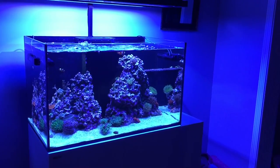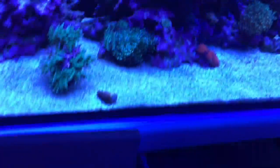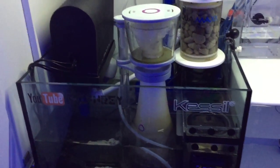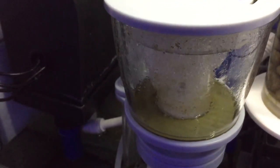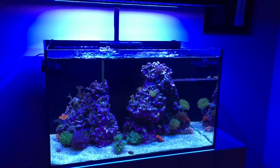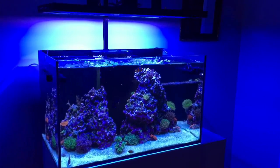Spent some time yesterday getting the glass nice and clean — used glass cleaner on the exterior, blew out the Kessil lights with compressed air, used the Flipper on the inside of the tank, and used the Flipper Nano to clean up the sump area. The skimmer foam is doing quite well, and the algae scrubber is freshly cleaned. All in all, a pretty successful weekend of tank maintenance. As always, I appreciate you stopping by — check out the website at pelfrey.net and Instagram at pelfrey's reef. Thanks for following along and I'll catch you on the next one.